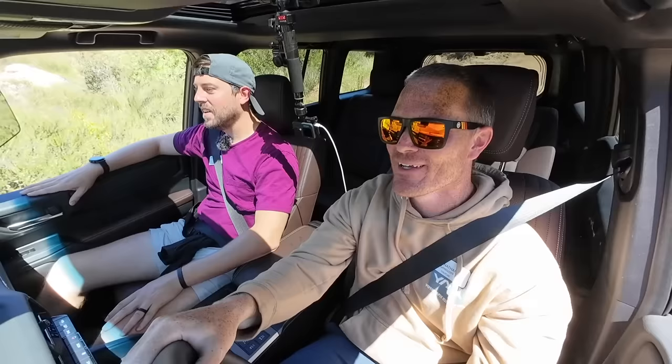Is the GX hybrid confirmed? A hundred percent — I mean it has to be. Well, it won't be the twin-turbo V6 hybrid — I think that's a lot of power and a lot of weight. I just think it'll be this powertrain. It's actually already available in Europe — the GX hybrid.